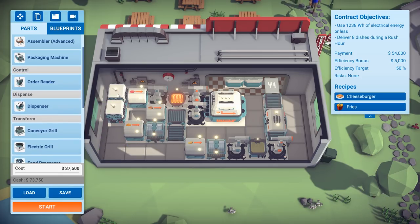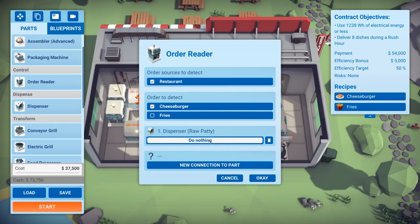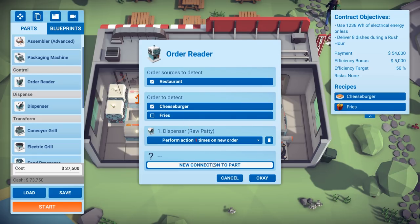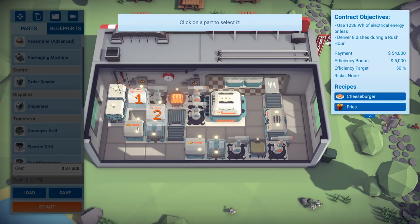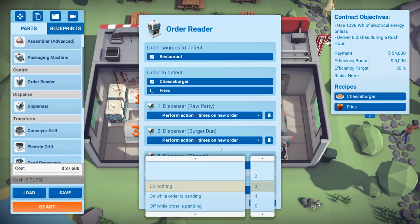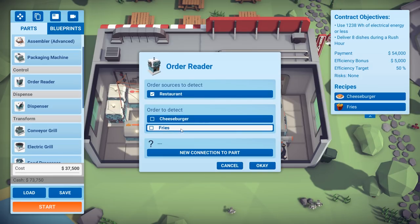Let's get two order readers — one for cheeseburgers and one for fries. Adding new connections to the parts: the grill turns on while the order is pending, then turns off. For the fries order reader, the Frymatic turns on while the order is pending.